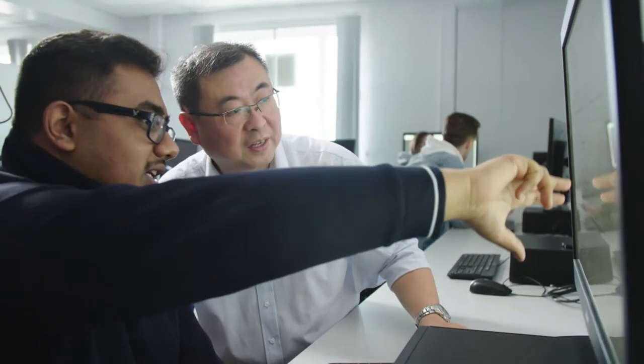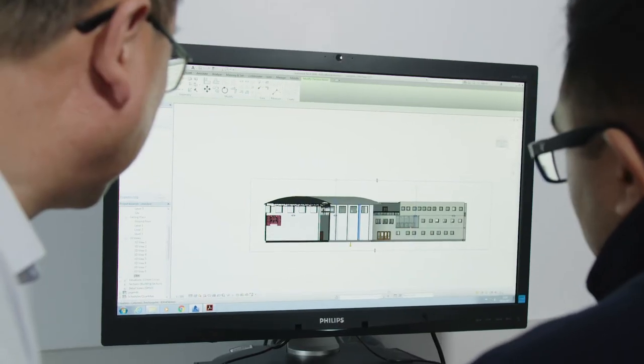This course has been accredited by the Chartered Institute of Architecture Technologists. Students who graduate can apply for chartered membership two years after finishing the course, and then they can set up their own architecture design business.